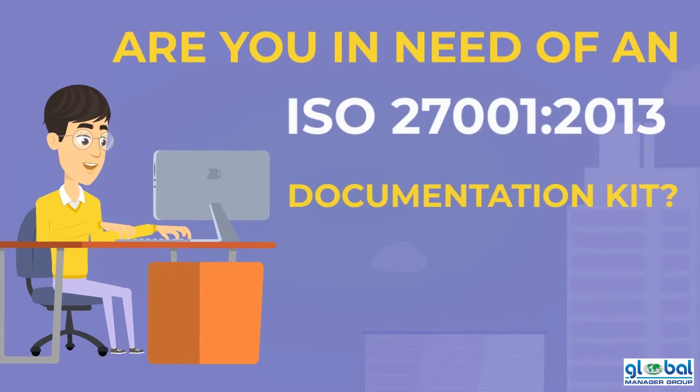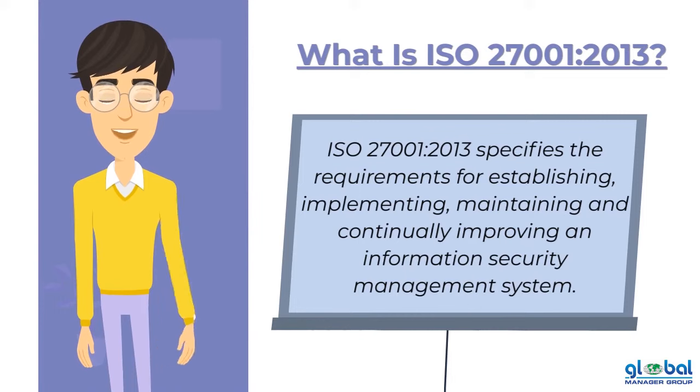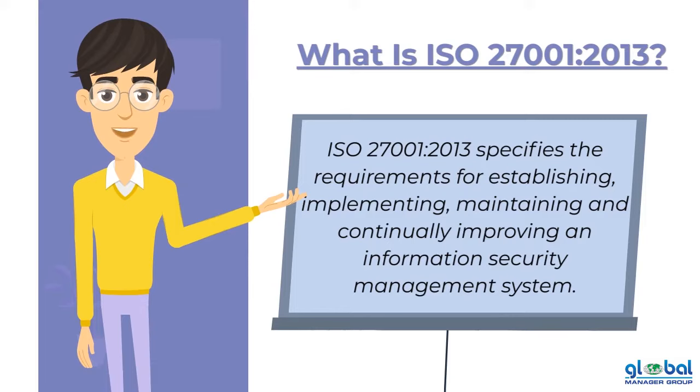Are you in need of an ISO 27001-2013 documentation kit? If so, first and foremost, we all need to be informed about what ISO 27001-2013 means. ISO 27001 specifies the requirements for establishing, implementing, maintaining, and continually improving an information security management system.